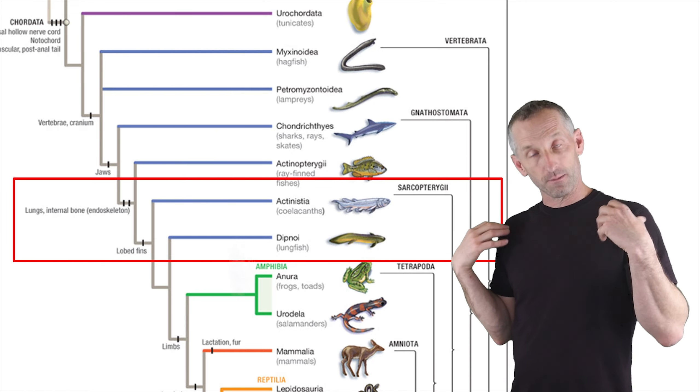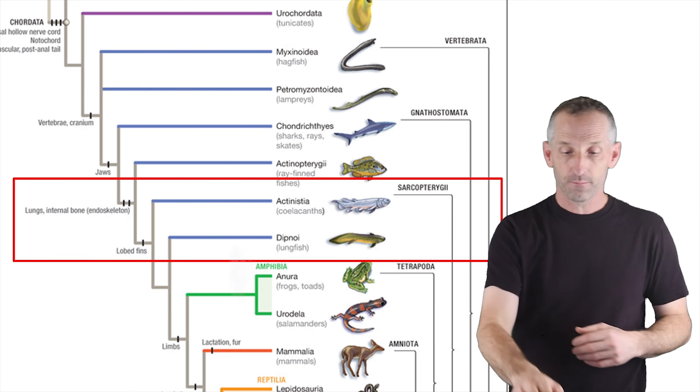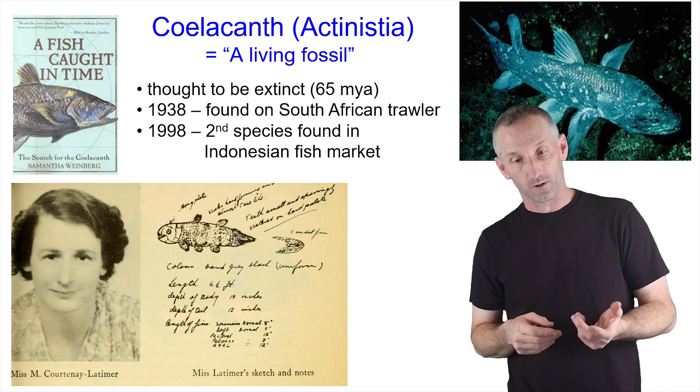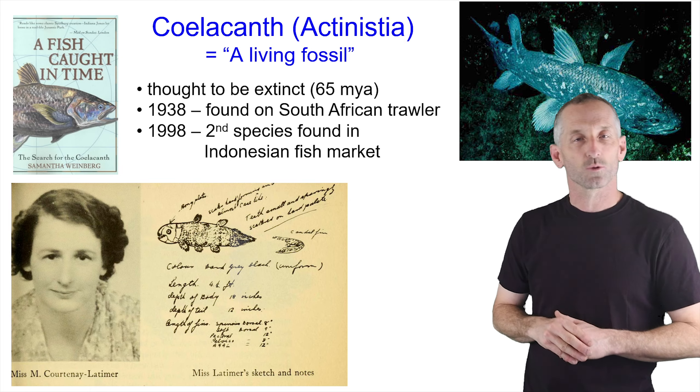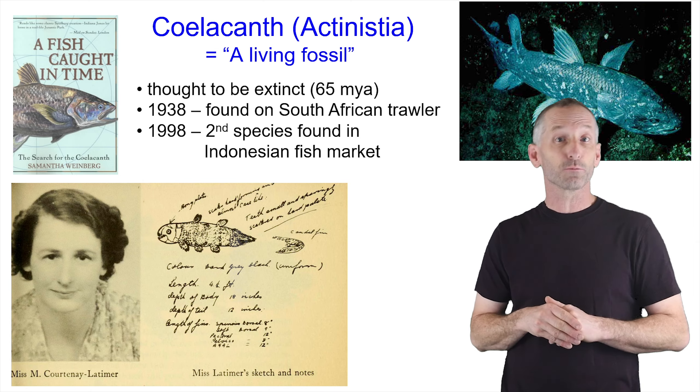These lobed fins then become the origins of our own limbs. We're going to start with them, and just go back to some reminders about how cool the story is about Coelacanths. I introduced this story briefly in the last lecture, but I just want to spend a little bit more time with it because it's super, super cool.